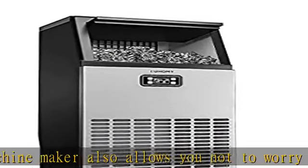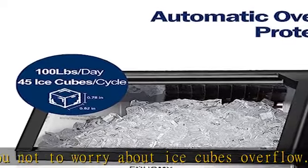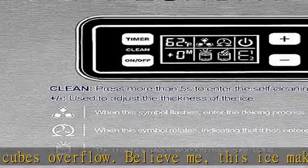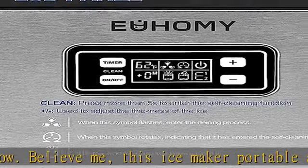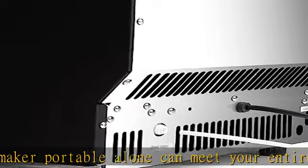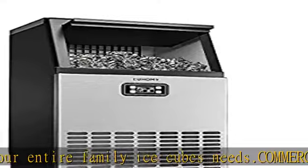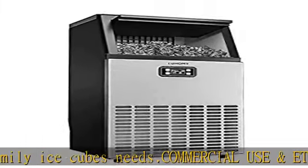Multifunction control panel: the commercial ice maker machine is equipped with a smart LCD panel. Any function and any operation can be handled from the control panel. The panel shows the temperature of the environment, reminding you to monitor surrounding temperatures to ensure ice-making efficiency. You can also adjust the size of ice cubes by adjusting the ice making time.